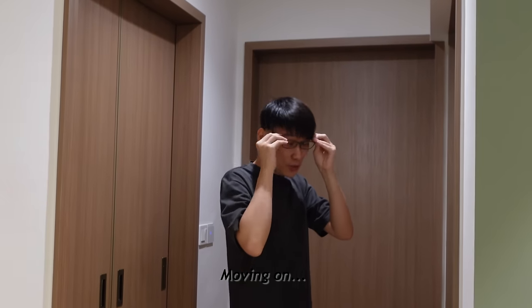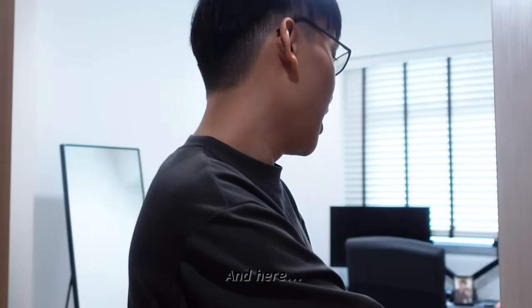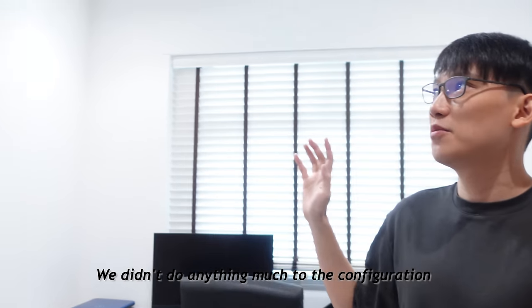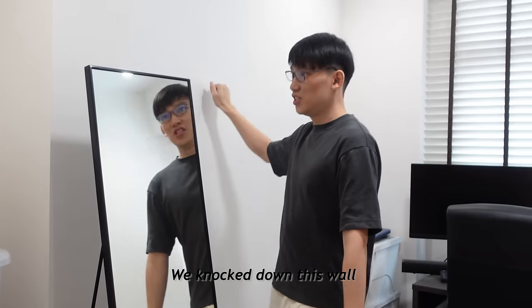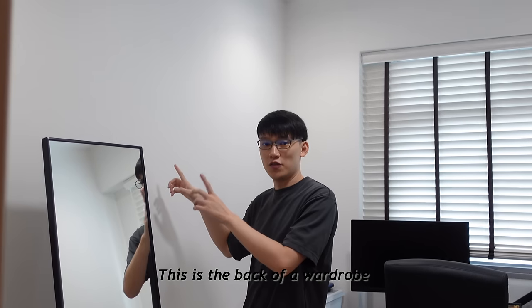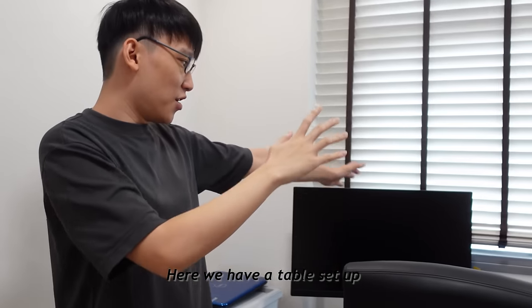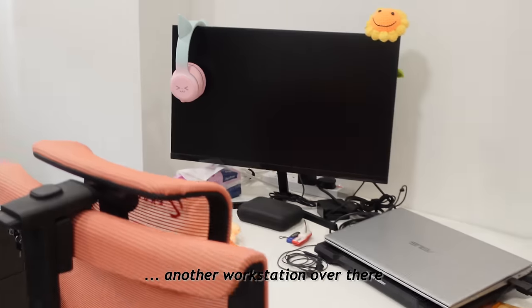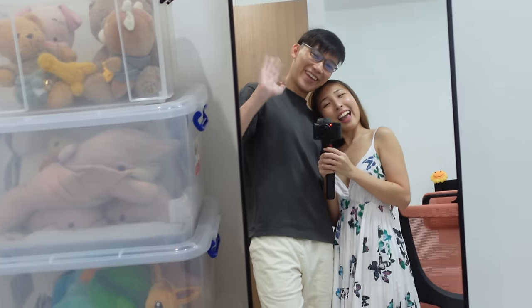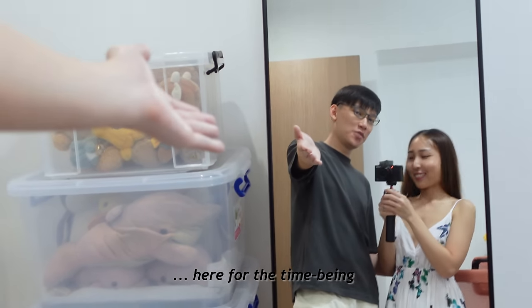Moving on, we head into the study. This is actually one of the bedrooms and here we didn't do much to the configuration — the only thing we knocked down was this wall, which is the back of a wardrobe in the master bedroom that we'll show you later. Here we have a table set up and also another workstation over there. We didn't know where to put this mirror so it's here for the time being.